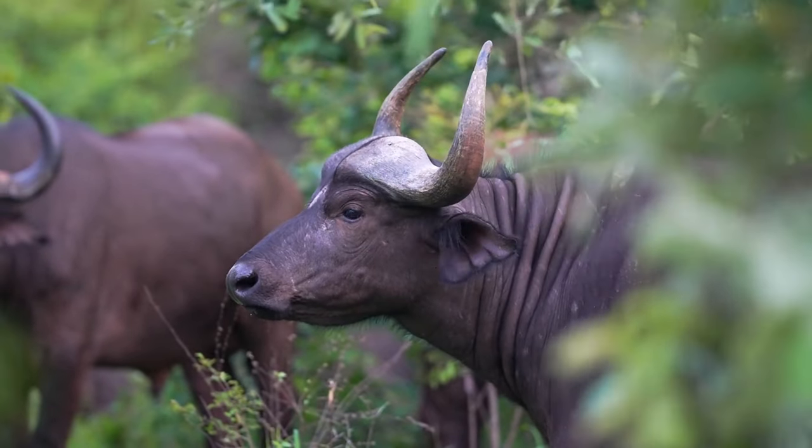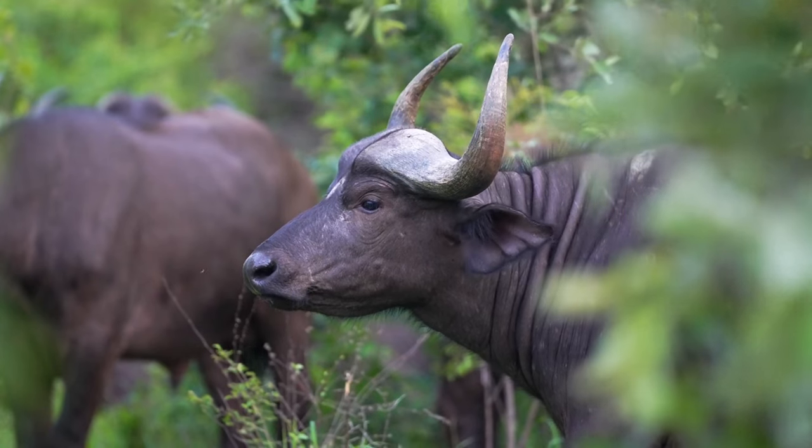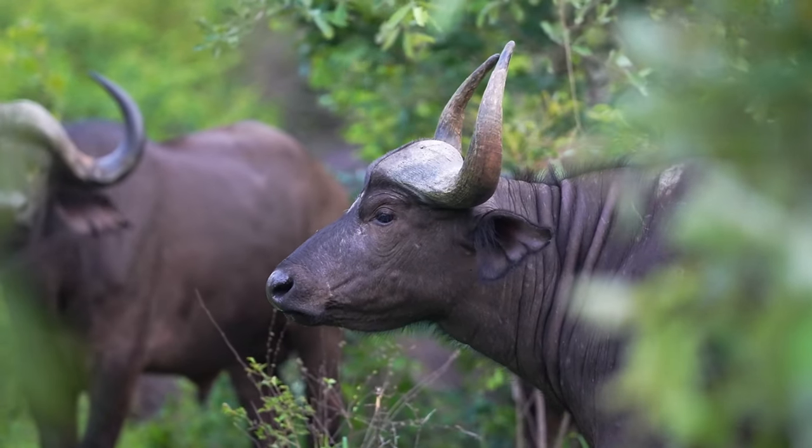In contrast, African buffaloes possess sparse fur, suited for the warmer African climate, and their horns are large, curving downwards and outwards, forming a distinct boss that is characteristic of mature males.